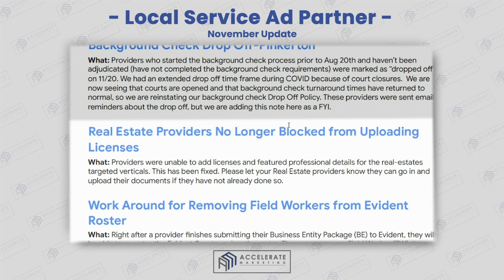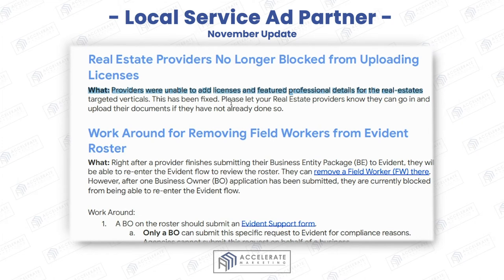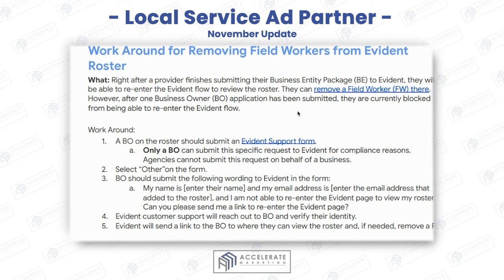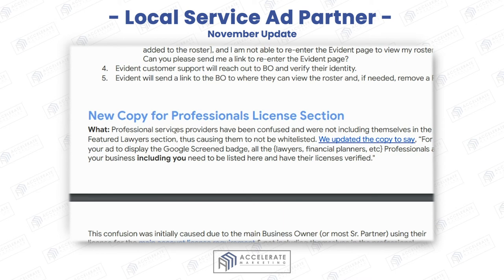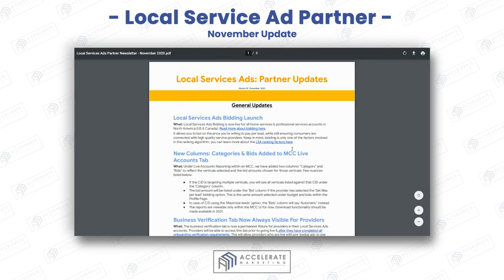Real estate providers are no longer blocked from uploading licenses — this has been solved. They were previously unable to add licenses and professional details for real estate verticals, and now this has been fixed. You can add any details you want for those targeted verticals. There's also a workaround for removing field workers from evidence in the application process. Additionally, new copy for the professional licenses section clarifies that the owner of the company also needs to submit their license.